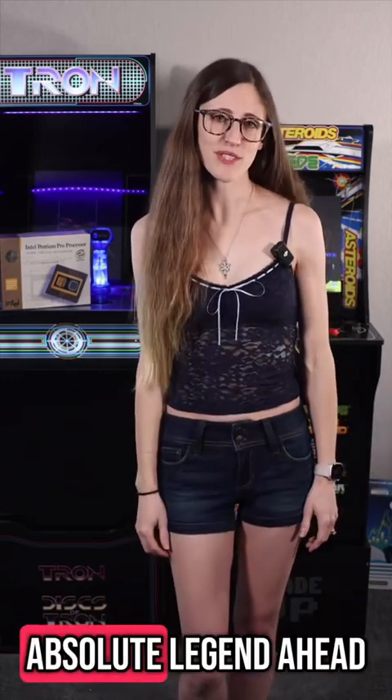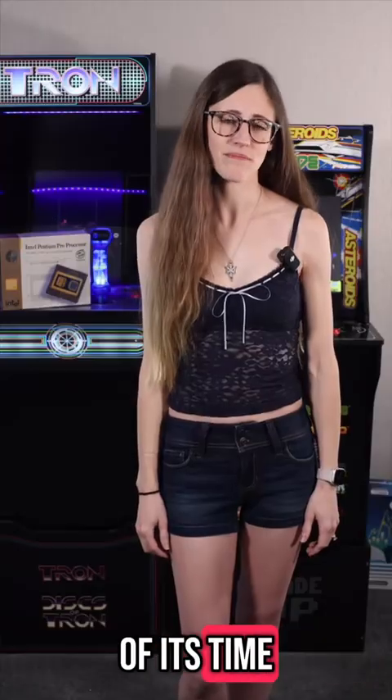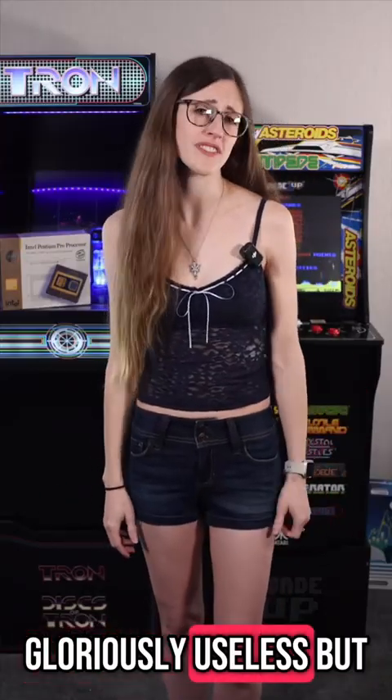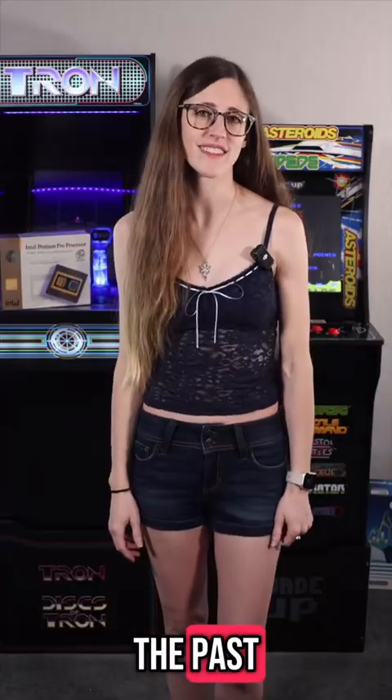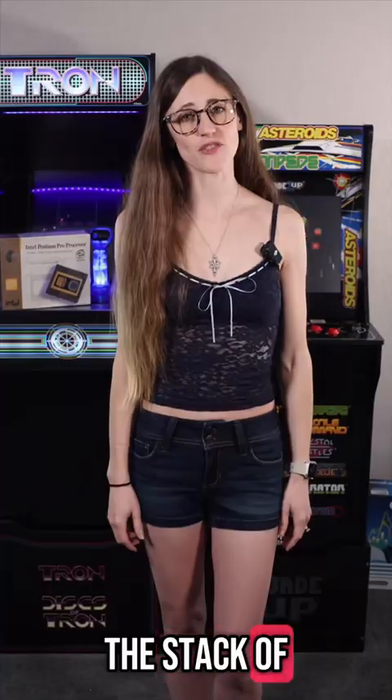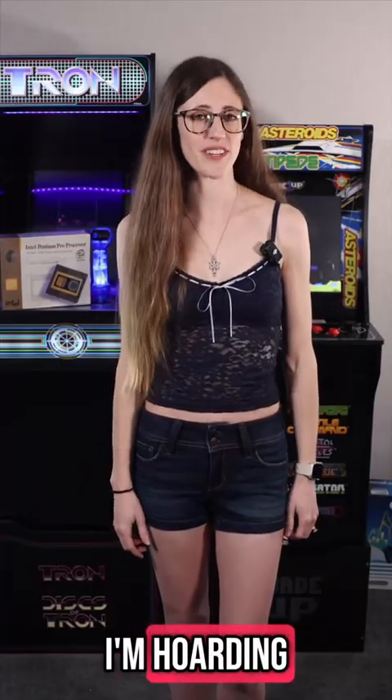Pentium Pro — an absolute legend, ahead of its time, expensive as hell, and now a gloriously useless but sexy relic of the past. And if you think this is bad, just wait till I show you the stack of shrink-wrapped Sound Blaster AWE32 cards I'm hoarding.